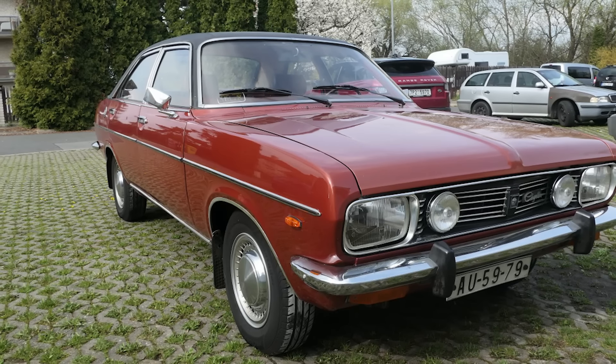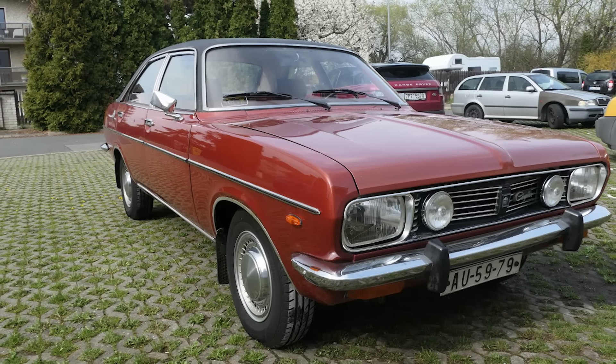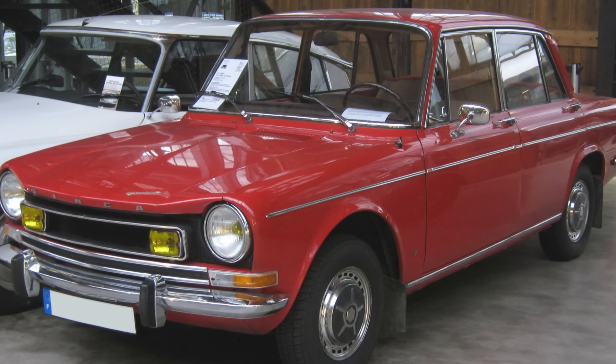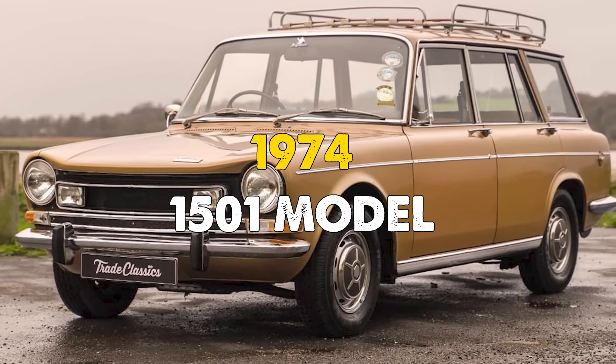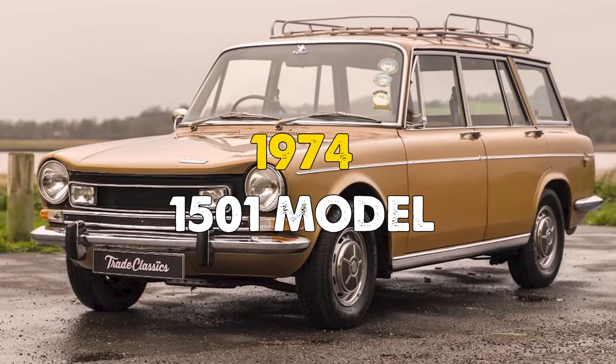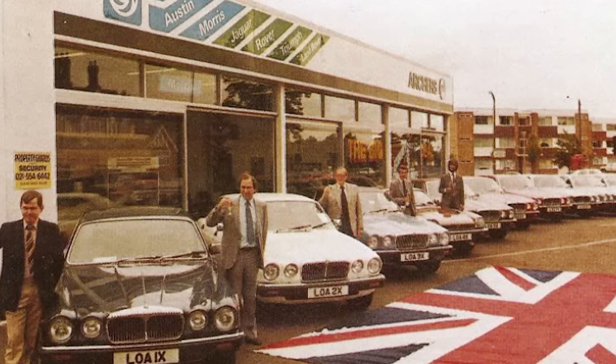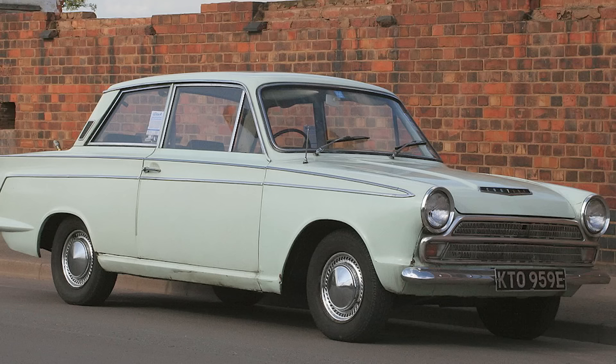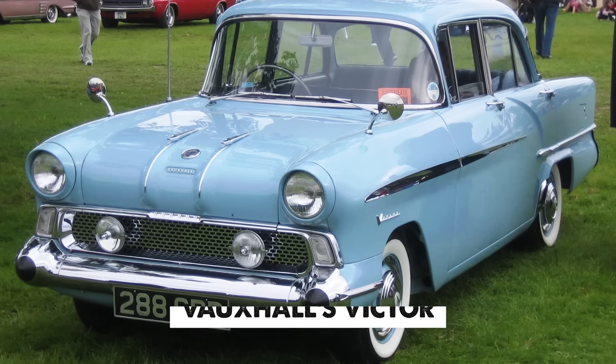However, the path to success proved more challenging than anticipated. In France, the car's reception was so lukewarm that Simca had to bring back their older 1501 model in 1974 to fill the market gap. The British market proved equally difficult to crack as the Chrysler brands struggled to compete with established names like Ford's Cortina and Vauxhall's Victor.